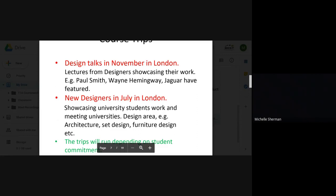In July we have New Designers, where you'll see university students in their first or third year showing and highlighting their work. Areas for designing range from architecture, set design, and model making to furniture design and a lot more.